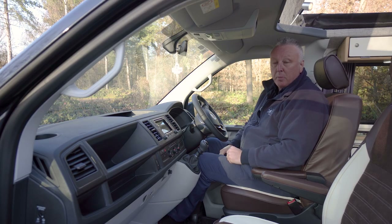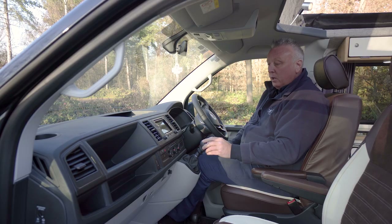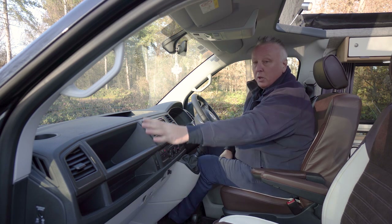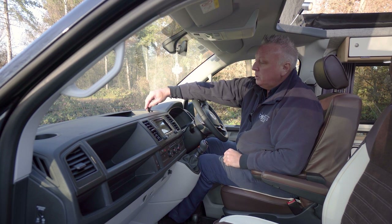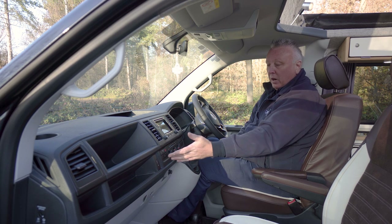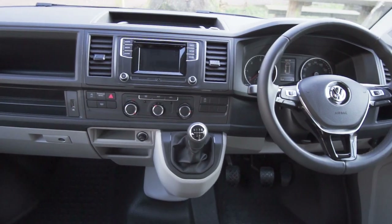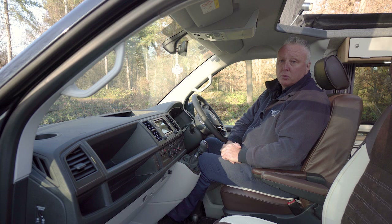Up front we've got a multi-function steering wheel with all the phone and radio controls, DAB radio with Bluetooth for streaming music and taking phone calls. With this being a Highline model we've got air conditioning as standard, a USB for charging devices, and lots of glove box and compartment storage. There's also a 12 volt outlet for satellite navigation and a heated front windscreen for those wintry UK mornings. All in all, the Highline is a very car-like spec.